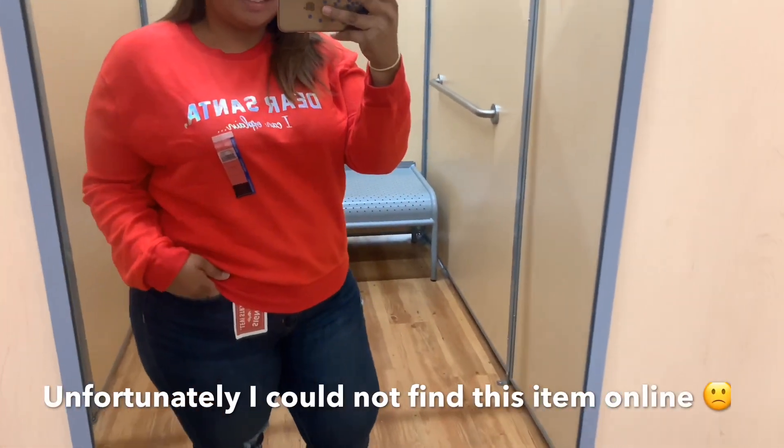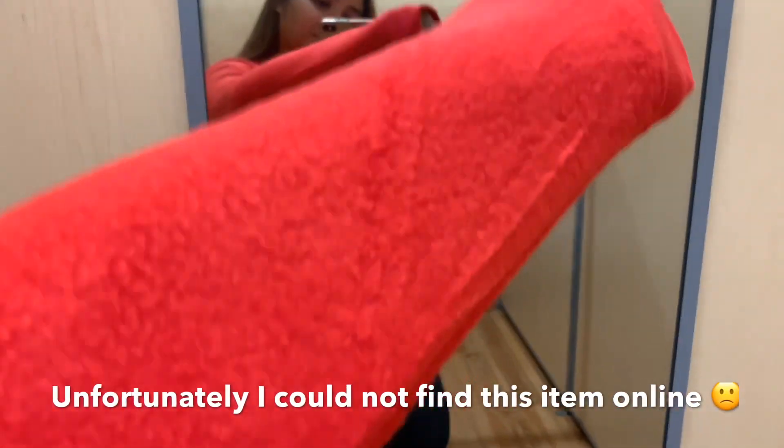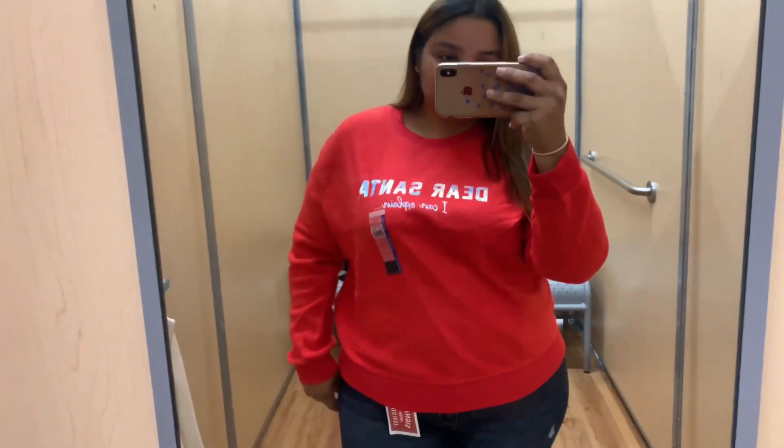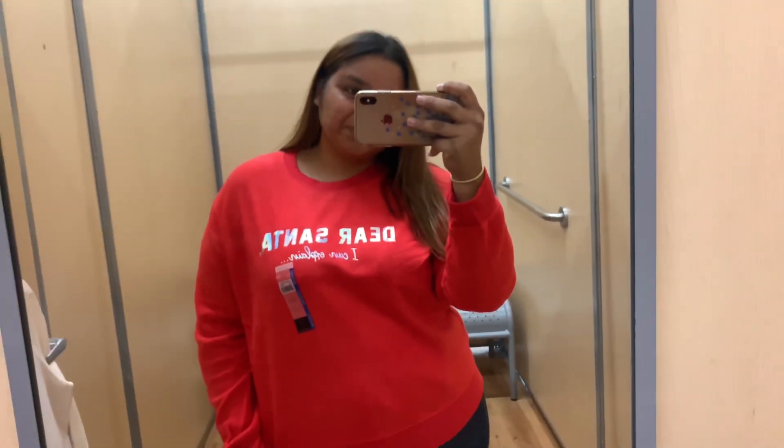Stop what you're doing and look at how cute this sweater is! If you don't know me, I am obsessed with everything Christmas, and I love how soft this is — it's like a fleece material. I also like how light it is; it's not super heavy so you could totally wear this on a cool day. I love that it says 'Dear Santa, I Can Explain' and the letters are a holographic print — super cute and really cute with just a pair of jeans for a simple day out.